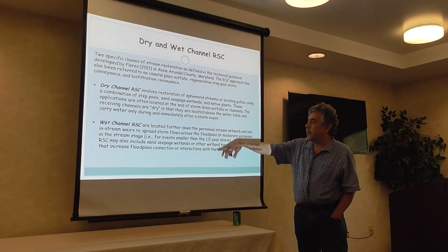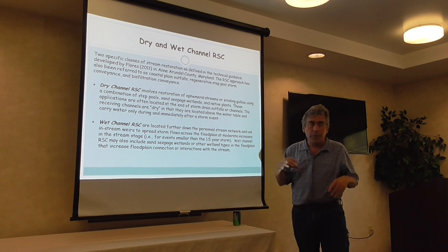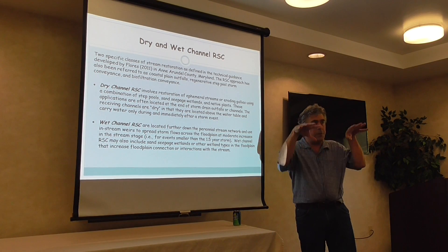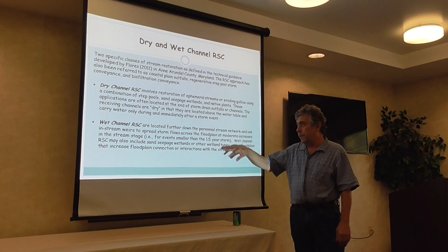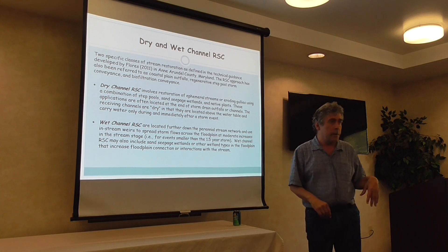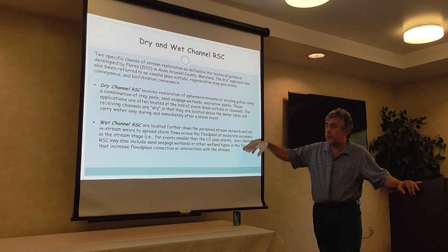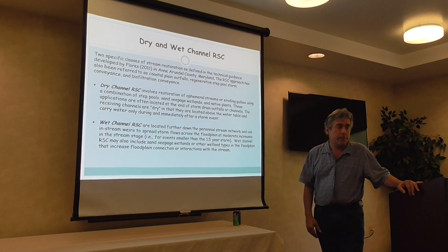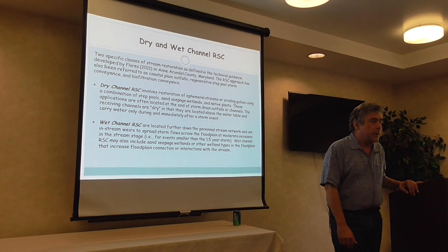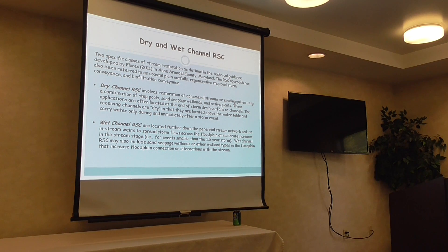The wet channel RSC applications are further down the stream network. They use in-stream features to raise the water into the floodplain for smaller storm events — even a quarter-inch or half-inch storm would drive it into the floodplain. So it's kind of a hybrid approach.